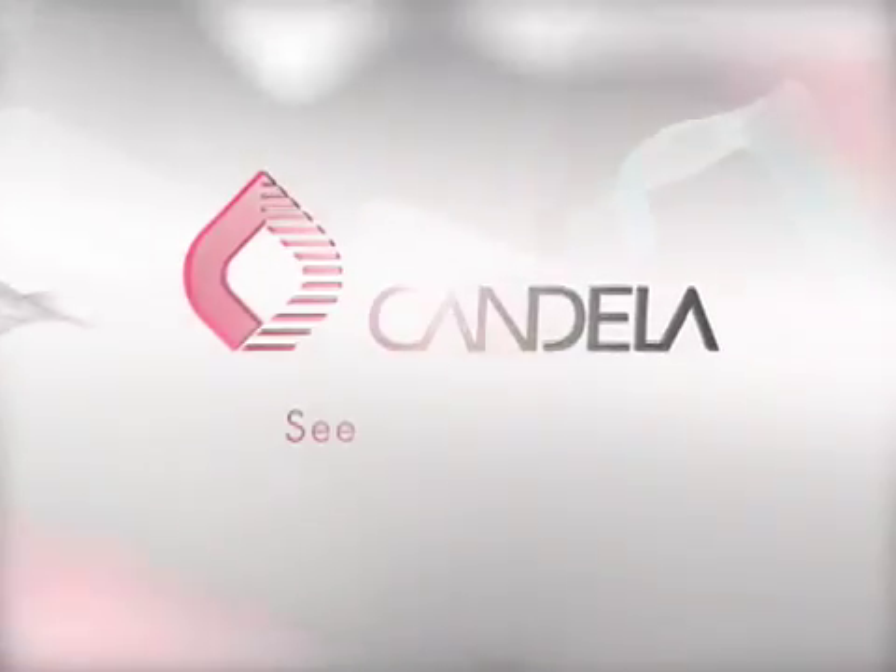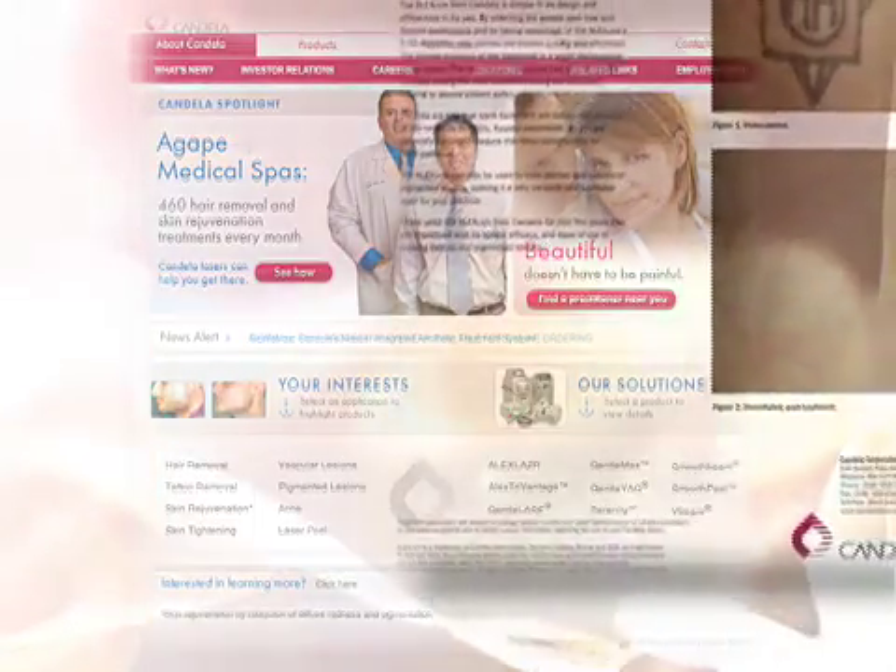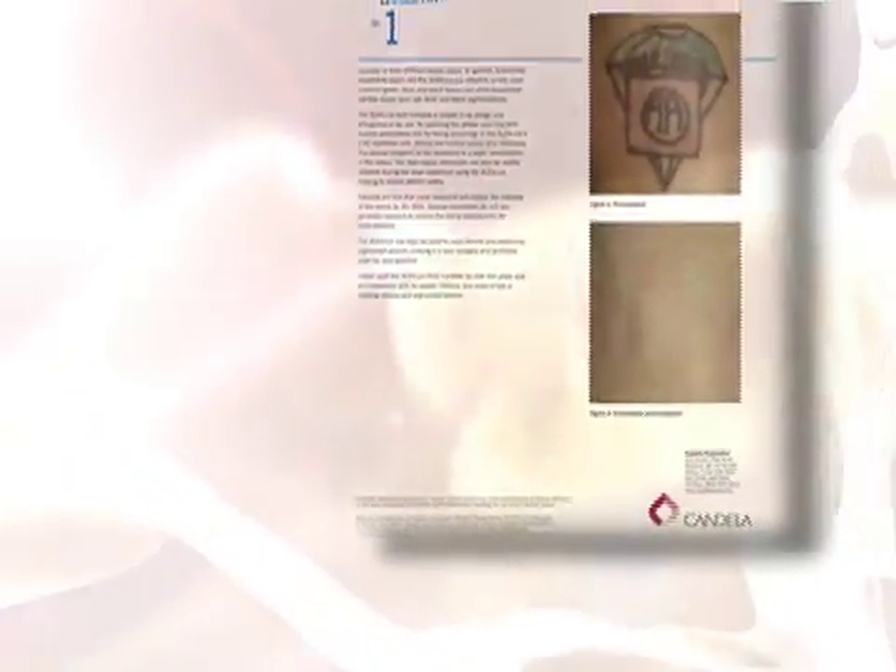See the difference only Candela can deliver. Currently, 89% of our revenue comes from our laser practice. Innovative technology combined with Candela's exclusive industry-leading after-sales service and support,